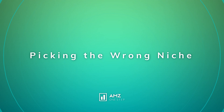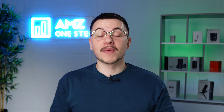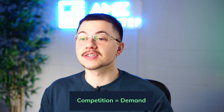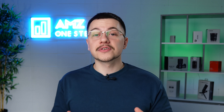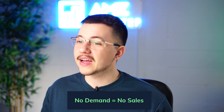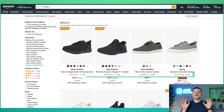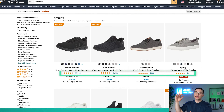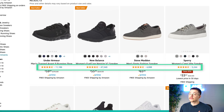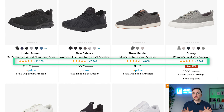The second common mistake is picking the wrong niche. Contrary to what you might believe, competition is actually a good thing because it means there's demand. If there's no demand, even if you rank on page one, the sales won't be there and the product won't be profitable. If the top listings on page one have hundreds or thousands of reviews, the competition might be a little too stiff.